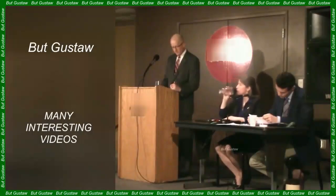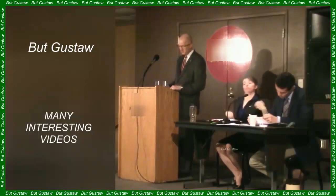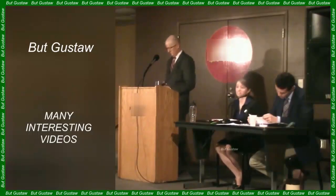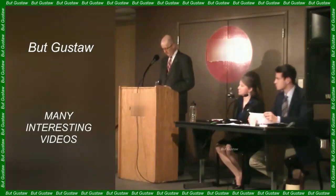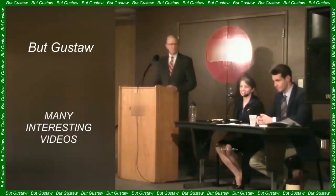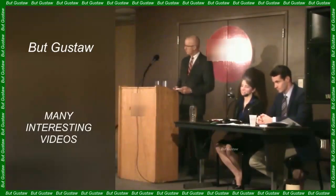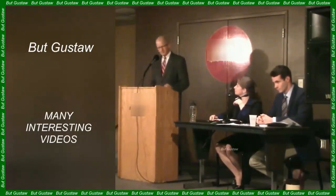Scientists have printed cheesecake. 3D printing technology can revolutionize cooking, and scientists are showing its potential in this field. Printing food products can provide greater possibilities for adapting food to the needs of a given person, improve its safety, and allow users to more easily control the content of nutrients in meals.